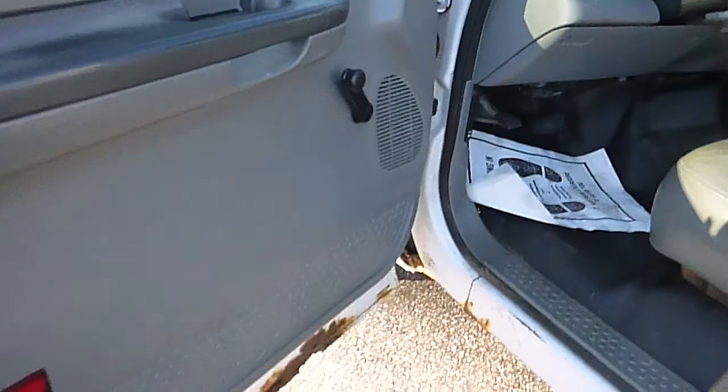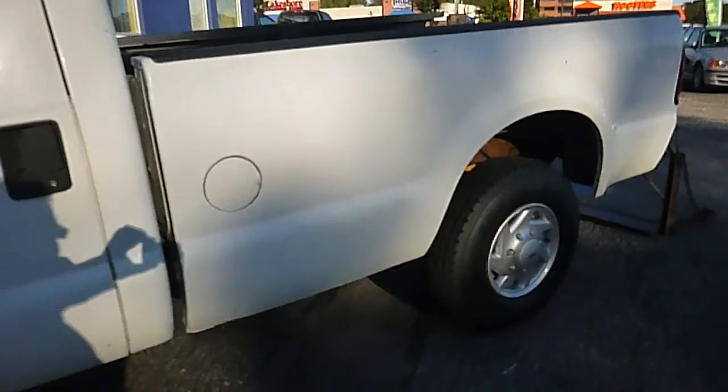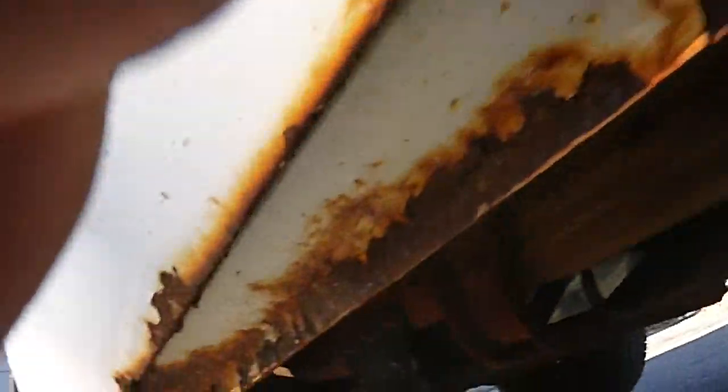We had this truck Maryland State inspected, and it passed everything except for the rust issues on it. The body around the outside looks pretty good and the tires are almost new, but it does have some rust underneath in the rockers. That's what caused it not to pass inspection.